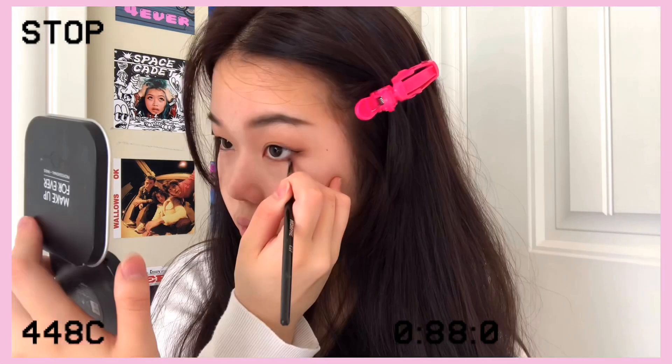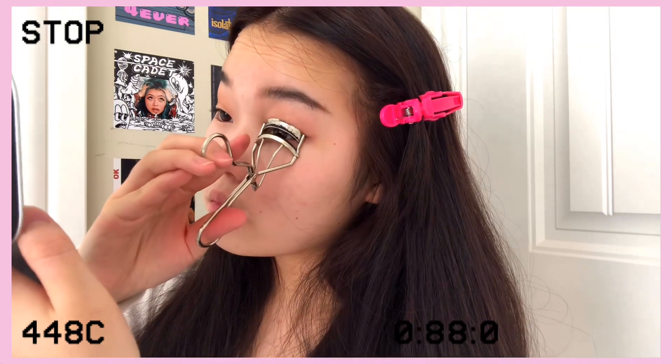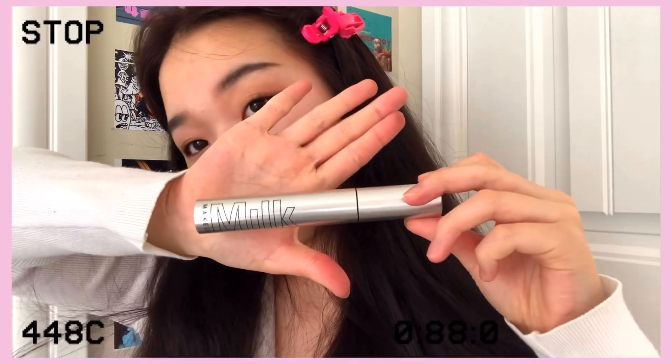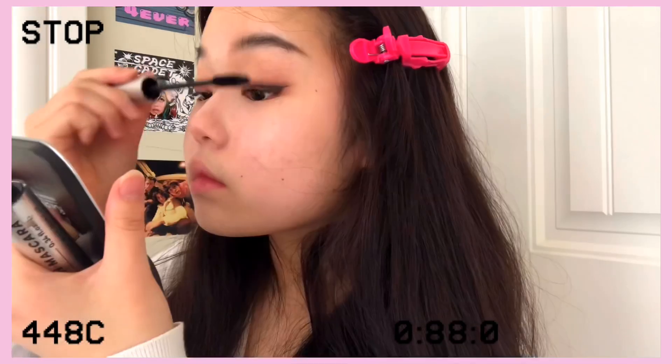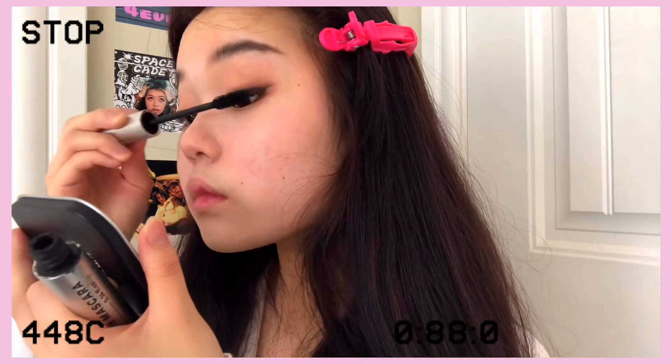For this step I'm going in with a dark brown contour shade to just line my lower waterline. You can use a black gel liner, but I wanted to keep it natural. You can always add or remove certain steps to adjust to your own personal preferences.